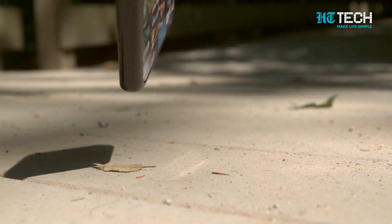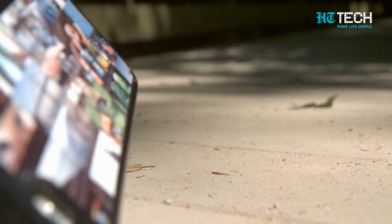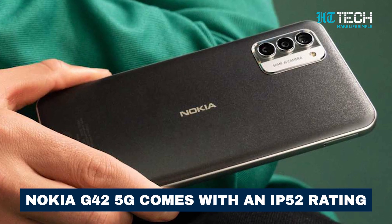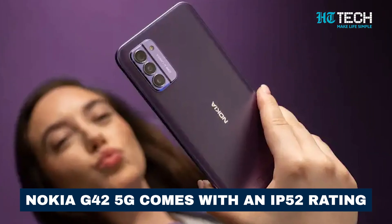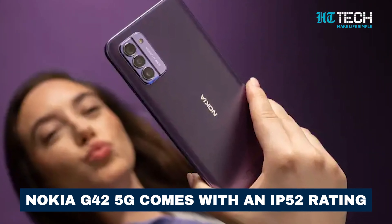And here's some good news for the accident-prone among us. The Nokia G42 5G comes with an IP52 rating, making it splash resistant, so a little spill or splash won't ruin your day.